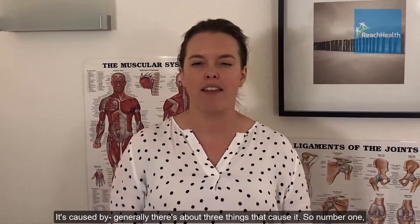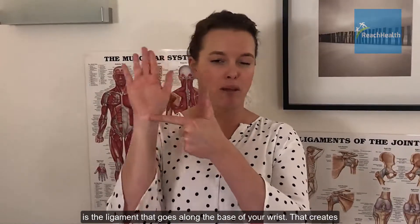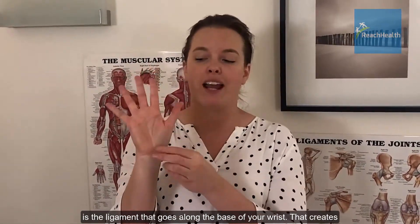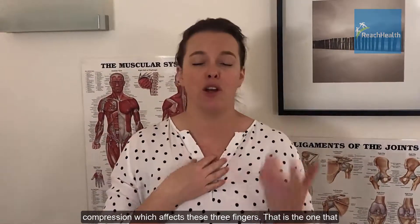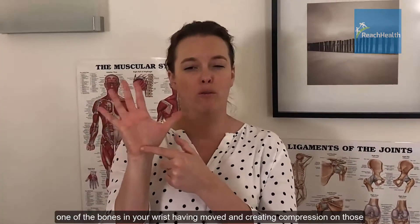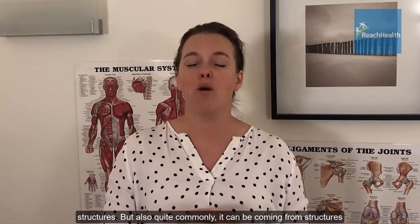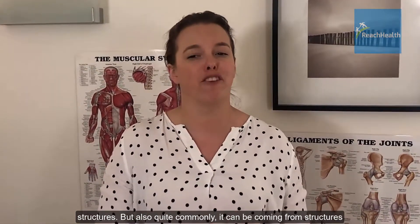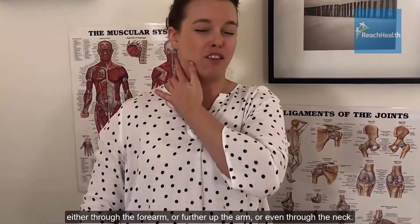There are about three things that cause it. Number one is the ligament that goes along the base of your wrist, creating compression which affects these three fingers — that is the one that surgery will help with. The other two are: one of the bones in your wrist having moved and creating compression on those structures, and also quite commonly it can be coming from structures either through the forearm, further up the arm, or even through the neck.